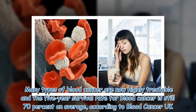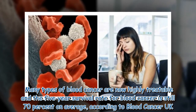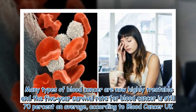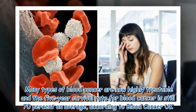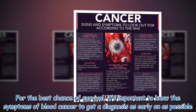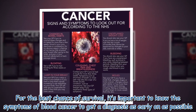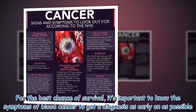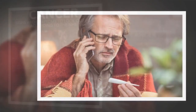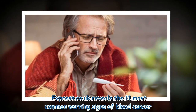Many types of blood cancer are now highly treatable, and the five-year survival rate for blood cancer is still 70% on average, according to Blood Cancer UK. For the best chance of survival, it's important to know the symptoms of blood cancer to get a diagnosis as early on as possible. Express.co.uk reveals the 11 most common warning signs of blood cancer.